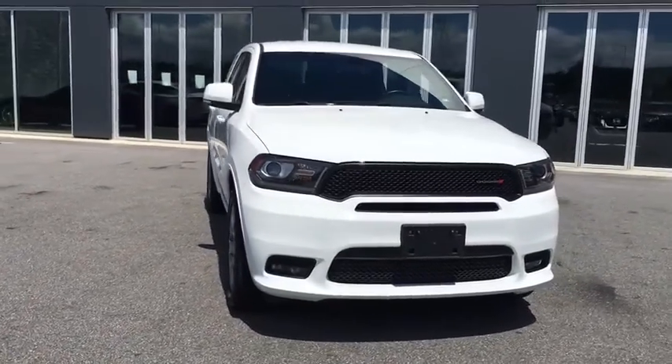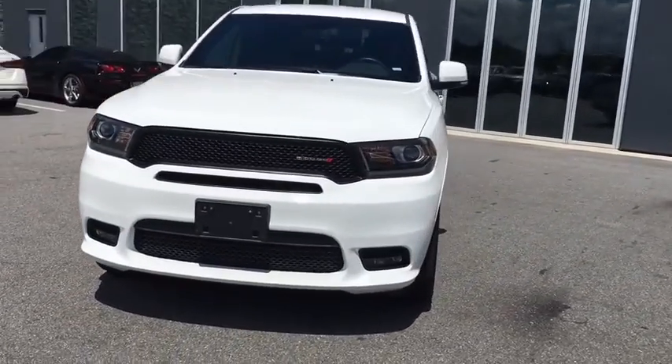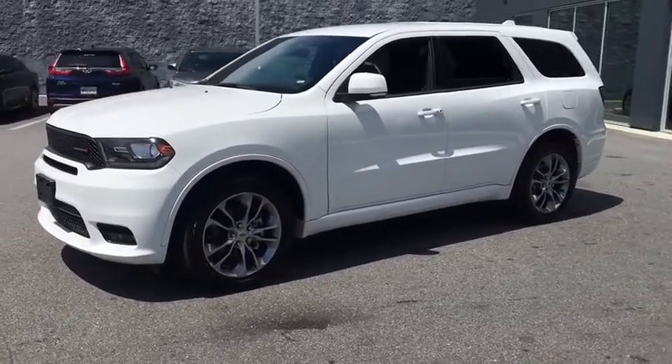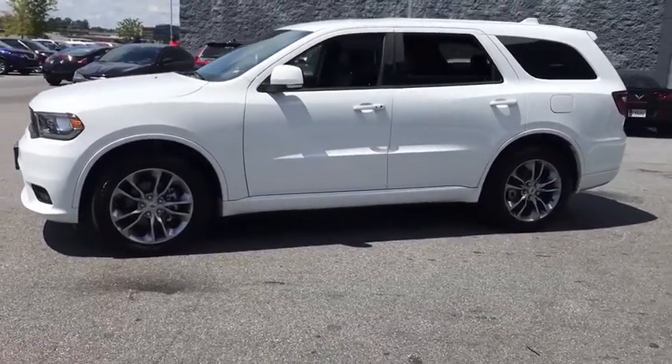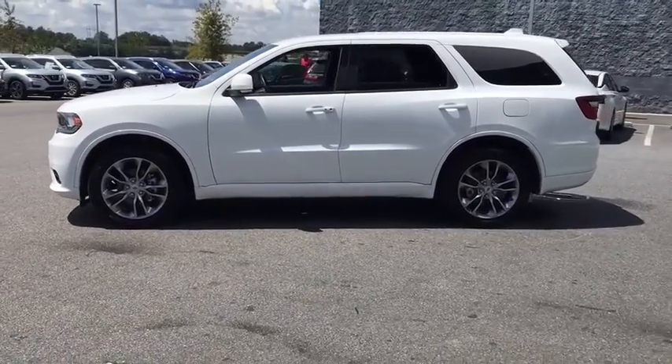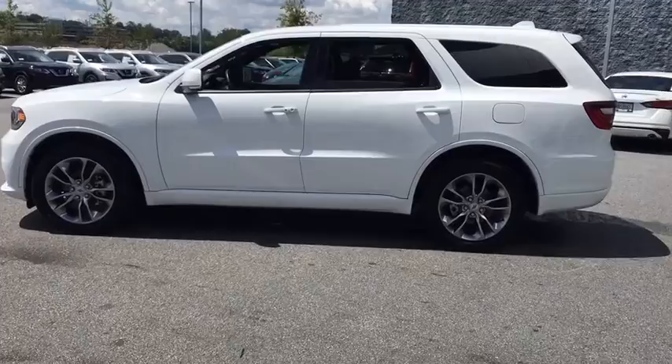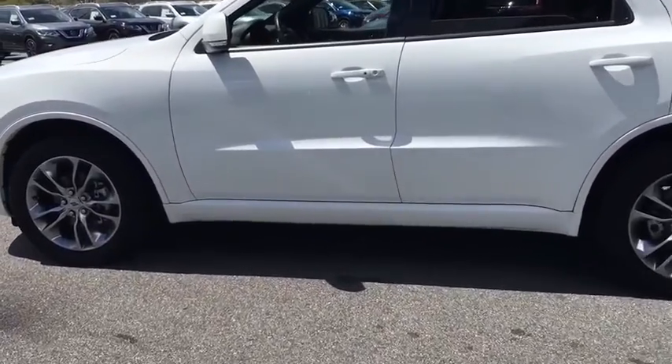Make a great choice today with the 2019 Dodge Durango. The Durango allows you and your family to travel in style and comfort while towing your camper or boat. It offers more interior room and towing capability than most midsize SUVs and has an available third row of seating.